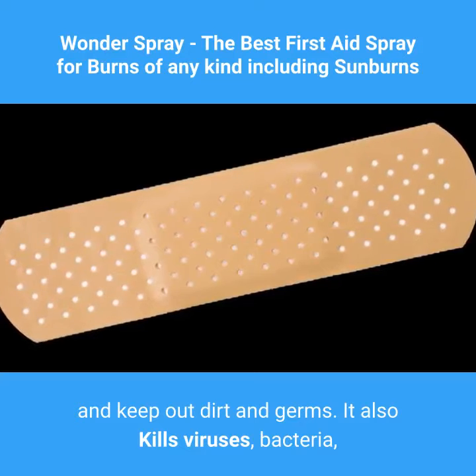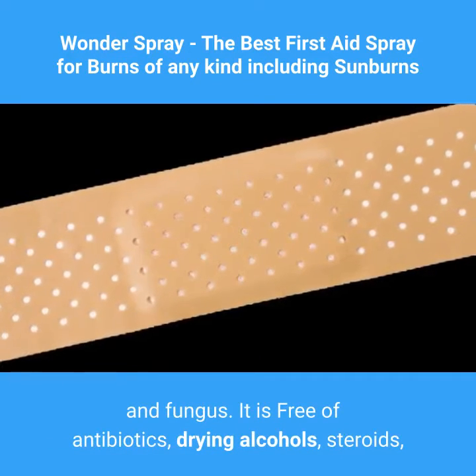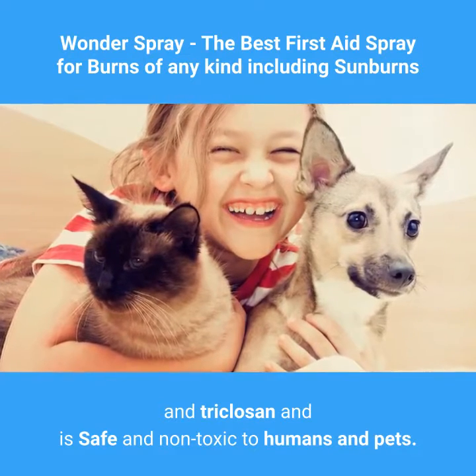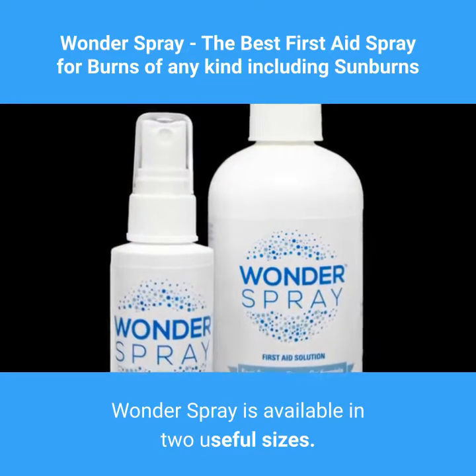It also kills viruses, bacteria, and fungus. It is free of antibiotics, drying alcohols, steroids, and triclosan, and is safe and non-toxic to humans and pets. Wonder Spray is available in two useful sizes.